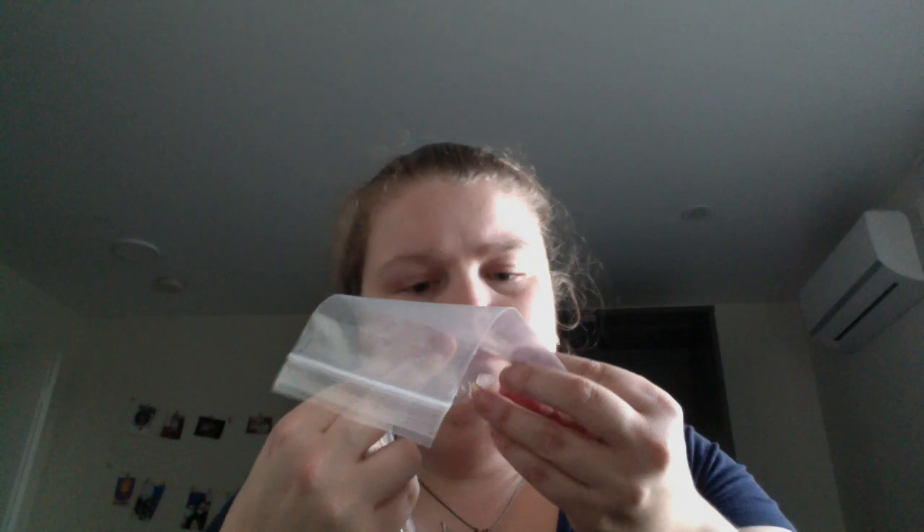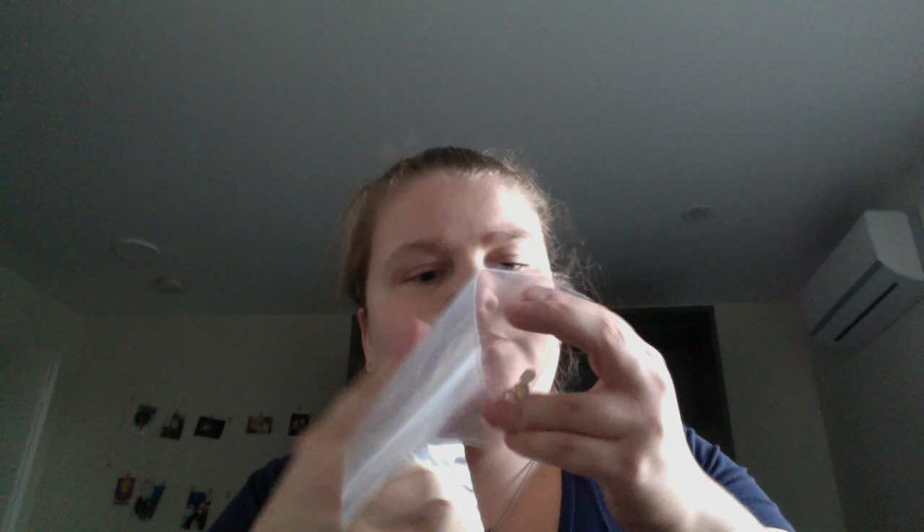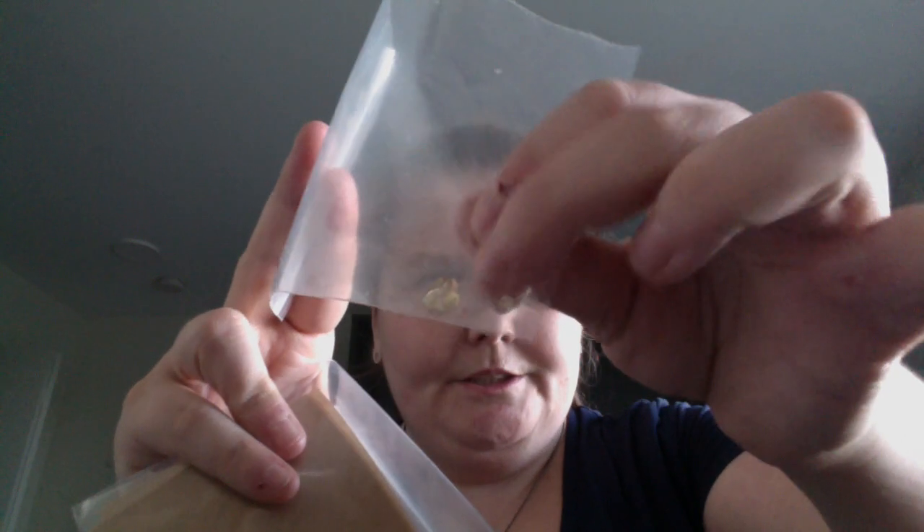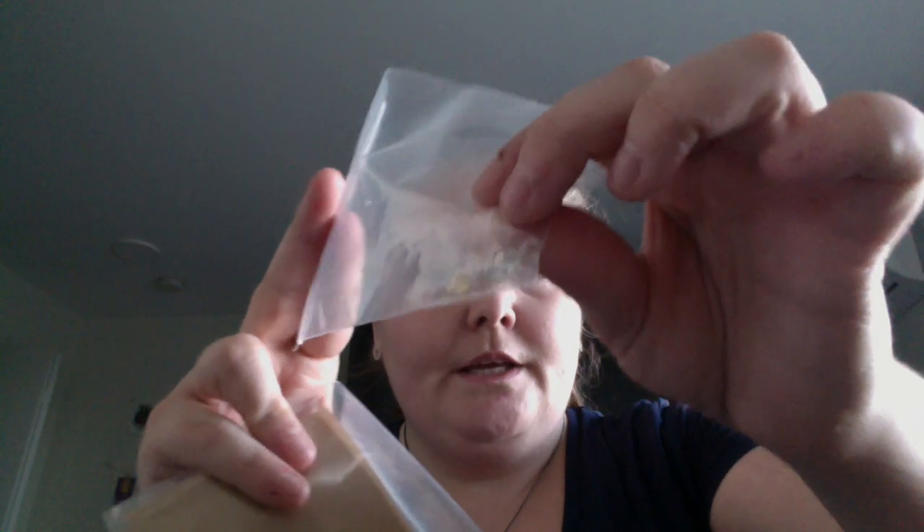And look — each one, like, I don't know about other people's, but each one has like a hole in it. Like, it either came off of a string, like at Michael's, or was a part of like a bracelet — but it's that.